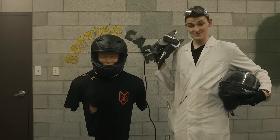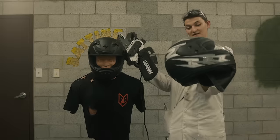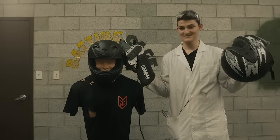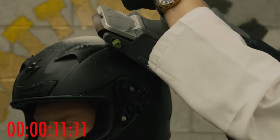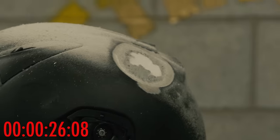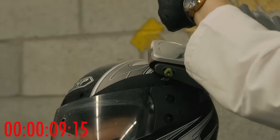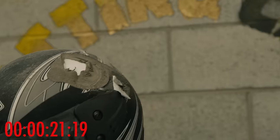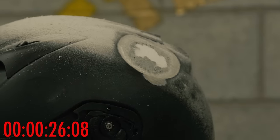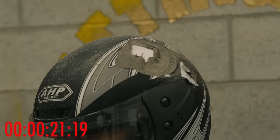Abrasion resistance. The Scorpion helmet is tri-matrix, meaning its shell is woven together with fiberglass and aramids. Meanwhile, the AHP non-helmet is either ABS or polycarbonate, depending who you ask — my bet is that it's neither. 26 seconds for the Scorpion and only 21 seconds for the AHP. Both are actually pretty close and neither are very good.